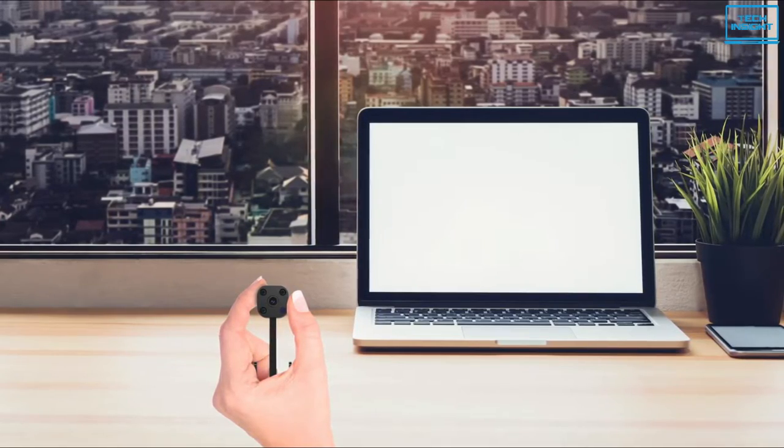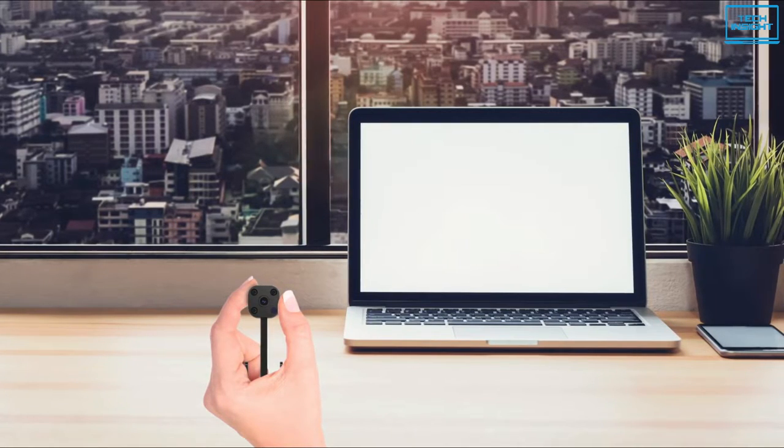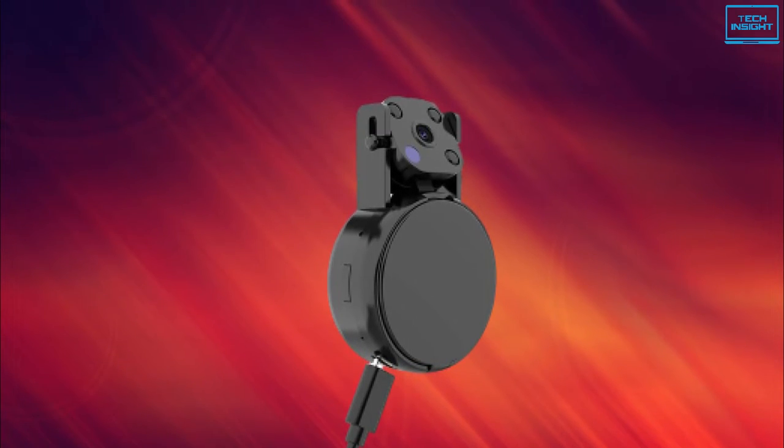Overall, the Fikomi 2K mini spy camera is one of the best home security spy cameras, and is surely a must-buy for security purposes.